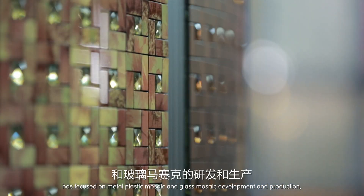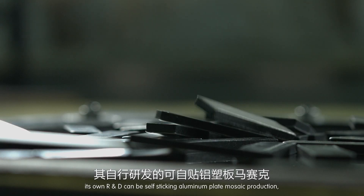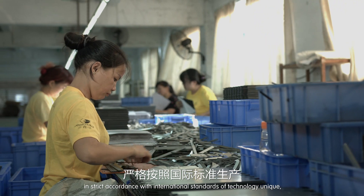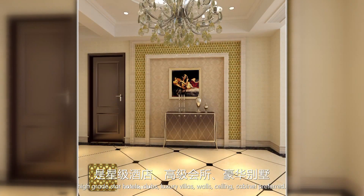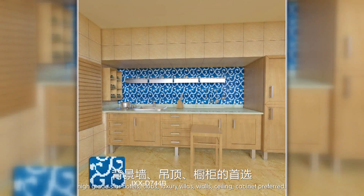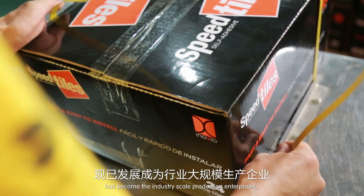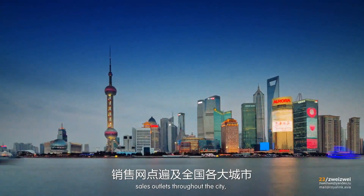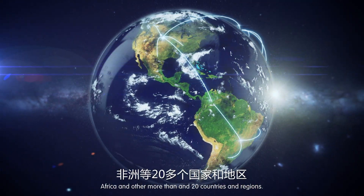Since 2007, Good Sense has focused on metal-plastic mosaic and glass mosaic development and production. Its own R&D produces self-sticking aluminum plate mosaic in strict accordance with international standards — unique, beautiful, and elegant at an affordable price. Preferred by high-grade star hotels, clubs, and luxury villas for walls, ceilings, and cabinets. Products are exported to Europe, the Middle East, Southeast Asia, Africa, and more than twenty countries and regions.